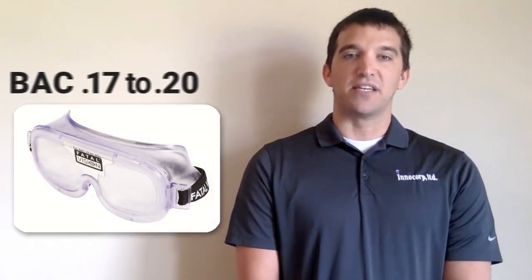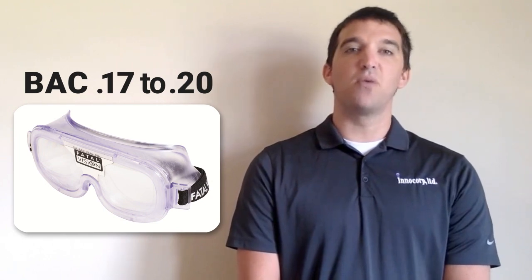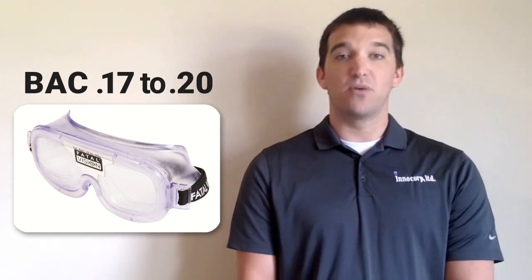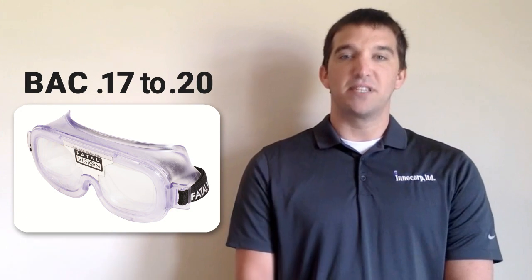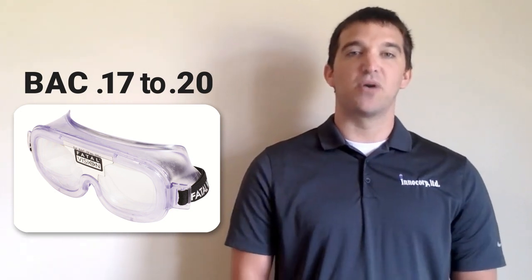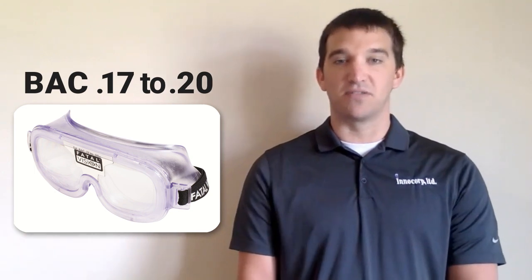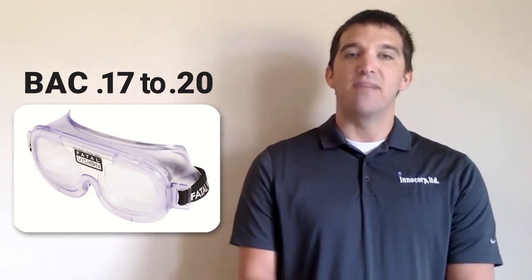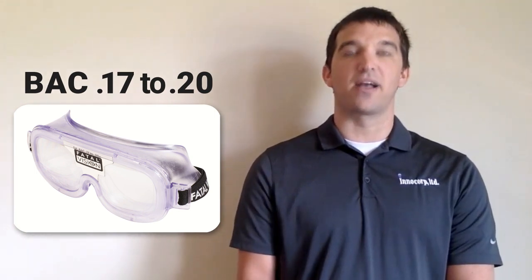The silver label goggle is our original Fatal Vision goggle. This goggle simulates an estimated BAC of 0.17 to 0.20. While providing a focused vision with no double vision effect, the impairment displayed by your participants during a sobriety test will show a substantial loss of balance and coordination, as well as a loss of judgment and reaction time, and it promotes a very high failure rate in performing activities amongst those who wear the goggles.